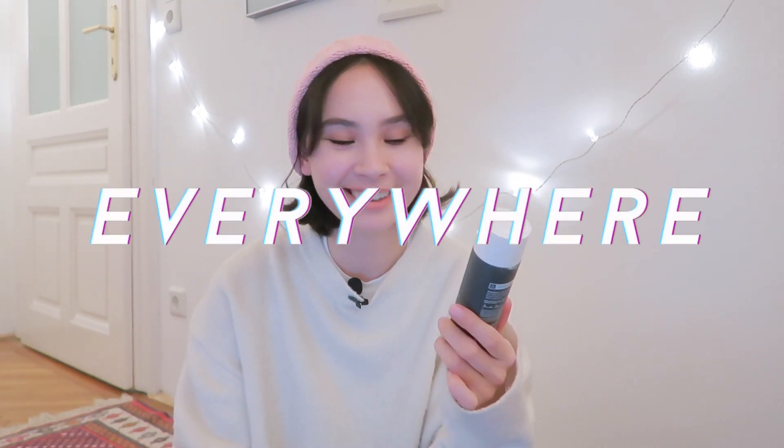So I wanted to try out something new for my skin routine: Paula's Choice 2% BHA Liquid Exfoliant. It is really popular right now — who has not seen this product before? It's literally everywhere.